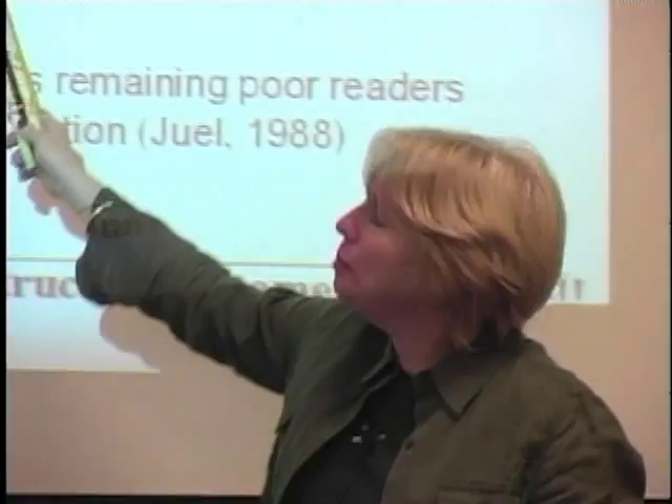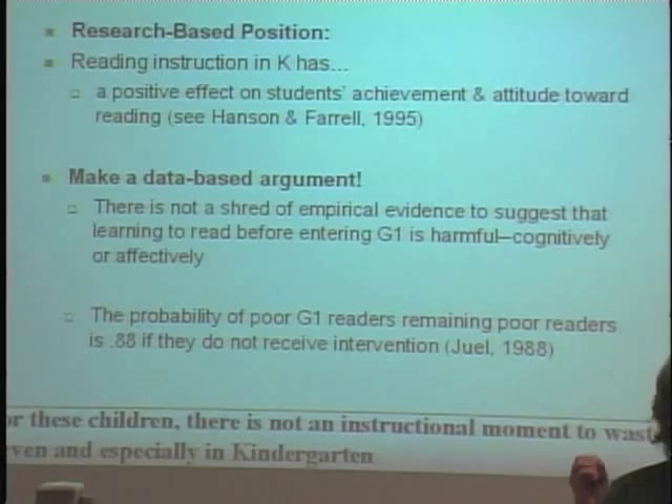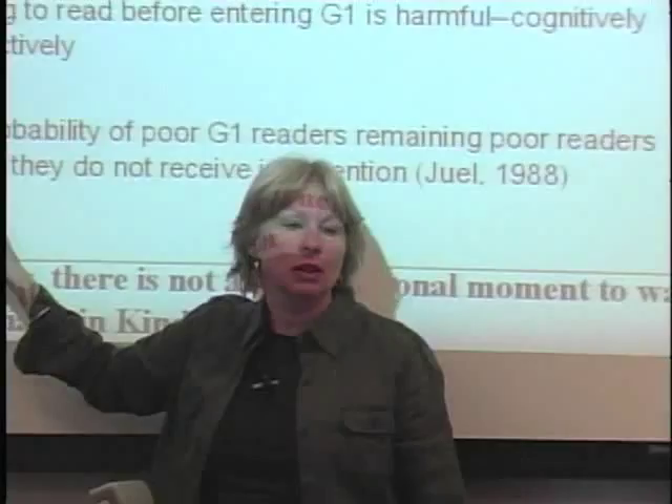Couple that with the fact that from many, many studies, the probability of kids who exit first grade reading below level — staying poor readers unless they get some kind of significant help — is 0.88. This study has been replicated many times. So when we think 'oh, he'll just catch on,' the data do not support that. The data support the notion that he won't catch on and is likely to stay a poor reader for the duration of his school career.